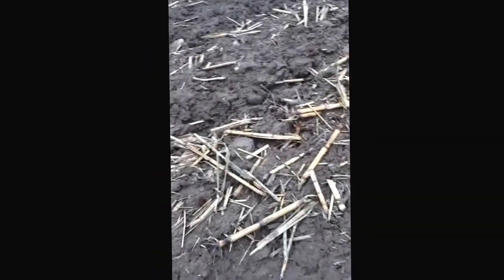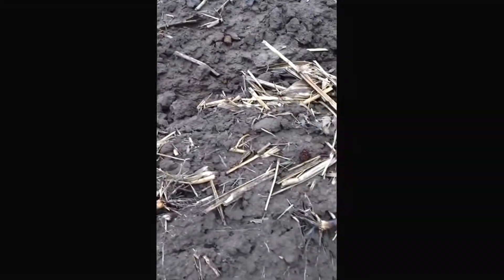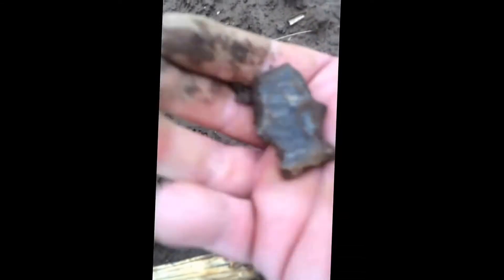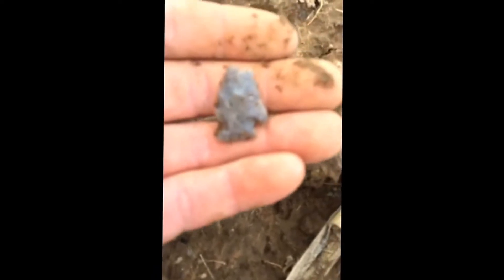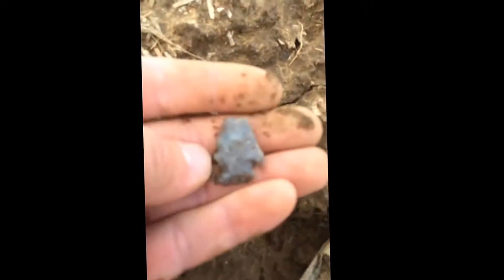Finally found some plowed ground out here. I think I just found some over here. Tips broke off — actually the tips were reworked, I think. Just found this little broken bird point. My buddy just found a real nice celt right beside me. I'll show it later on.